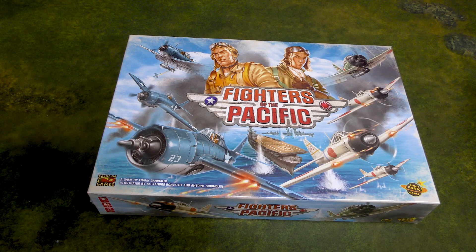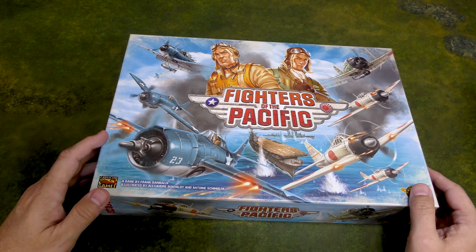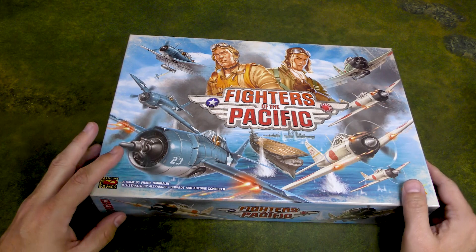If you don't know this already, I'm a sucker for airplanes and boats, and the Pacific theater is probably my favorite historical theater of all time. I love the naval battles of 1942 and '43, and anytime I can get a game that looks halfway interesting in that time period, I'm going to pick it up.